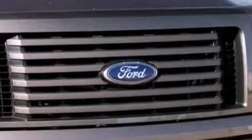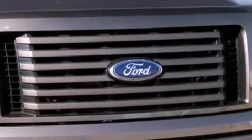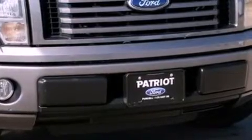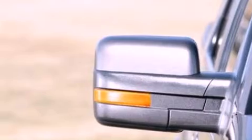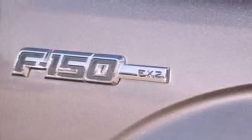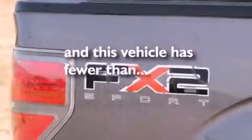Features include a double wishbone independent front suspension, a low tire pressure indicator, traction control and stability control systems, 17-inch wheels, an engine immobilizer theft deterrent system, 12-volt power outlets, tinted glass, an anti-lock braking system, air conditioning, and this vehicle has less than 61,000 miles.